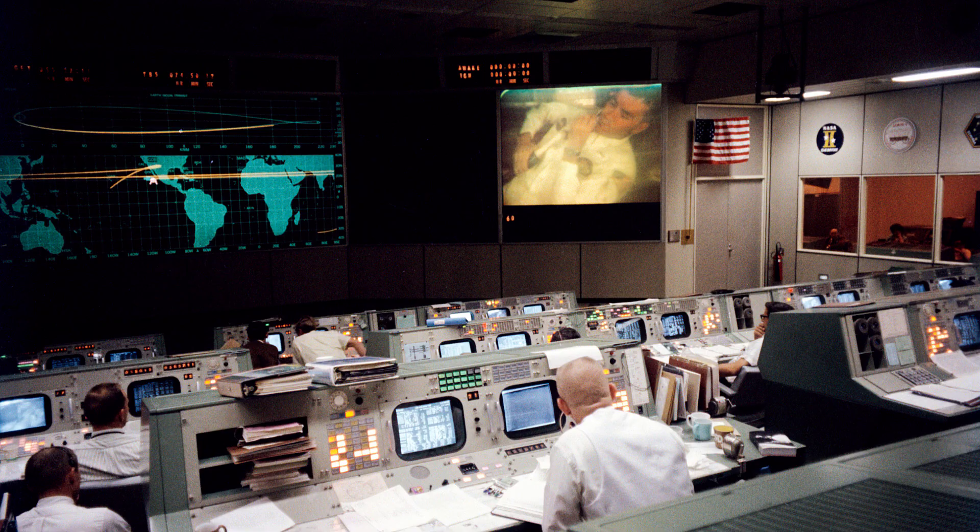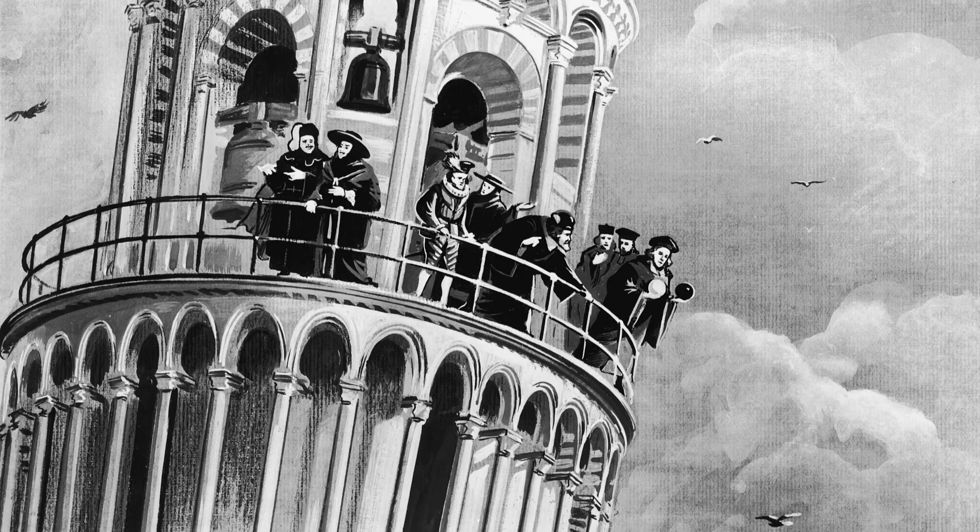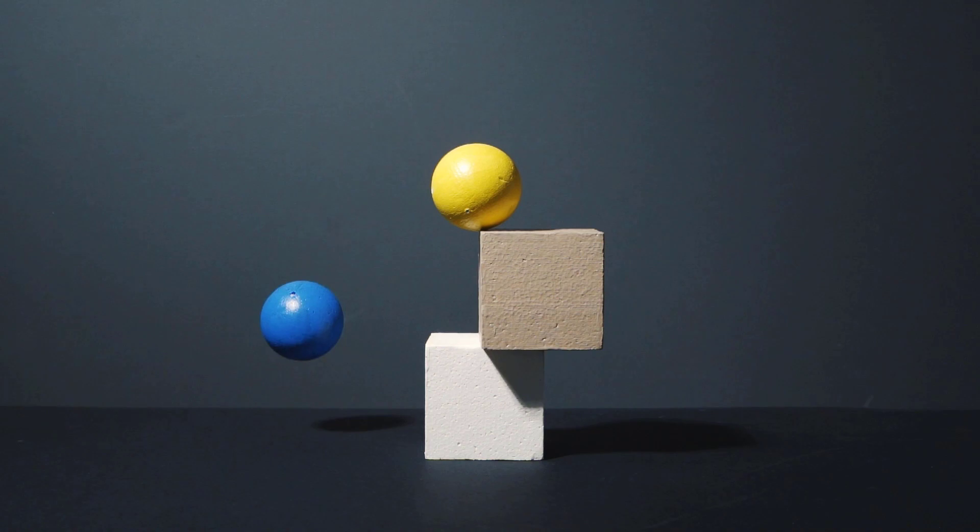In the late 16th century, Galileo Galilei is said to have dropped two objects of different masses from the Leaning Tower of Pisa. This experiment was designed to prove that the speed with which they fell was independent of their mass. In 1971, Apollo 15 astronaut David Scott carried out a similar experiment on the Moon's surface.